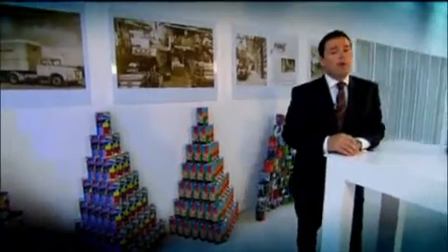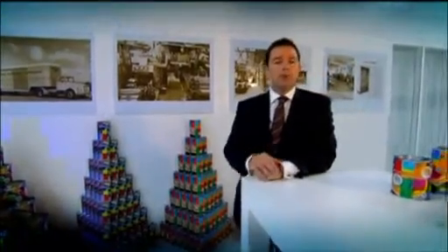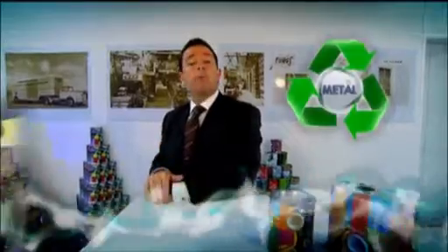We care about the environment. Metal packaging protects and preserves, keeps the content safe, and keeps the consumer safe. Metal packaging also prevents waste. All the cans we make are 100% recyclable. We have the highest recycling rates of all packaging — you could call us the recycling champions. When it comes to sustainability, metal packaging consistently delivers more with less.